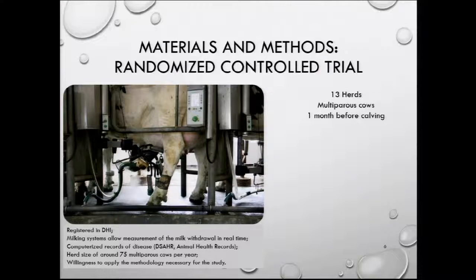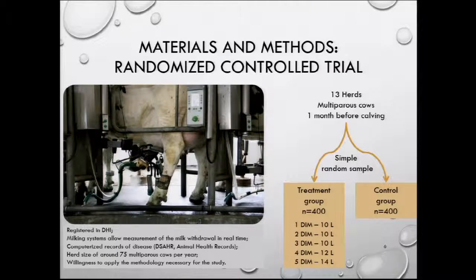One month before calving, cows were randomly allocated into two groups: a conventionally milked group, milked as usual on farm, and a treatment group. The treatment consisted of milking cows to a maximum of 10 liters per day during the first three days in milk, then 12 liters on the fourth day, and 14 liters on the fifth day, without changing milking frequency.